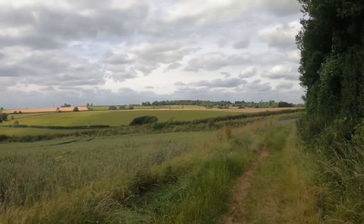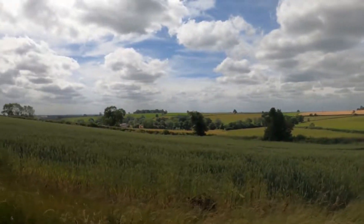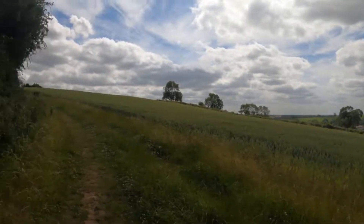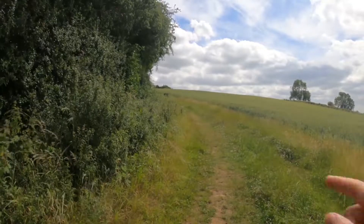I've just emerged from the woodland. It's quite windy out here but the views are gorgeous. The plan is to follow this track up and then just at the brow of the hill I'm going to cross back into the woodland.